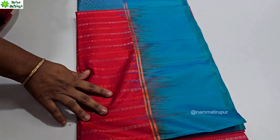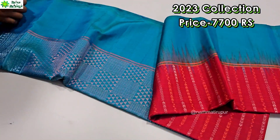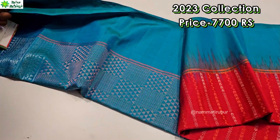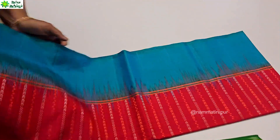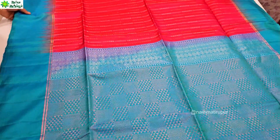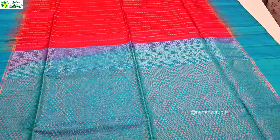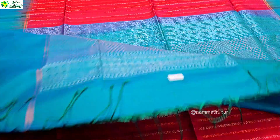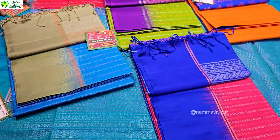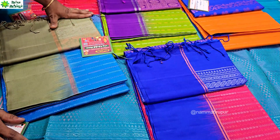This is a new collection of silk sarees — soft silk. There is a 30% discount available. This saree comes in pink color with a contrast blouse and different colors. The price is $10,000, going up to $11,000. You can get a 30% discount.